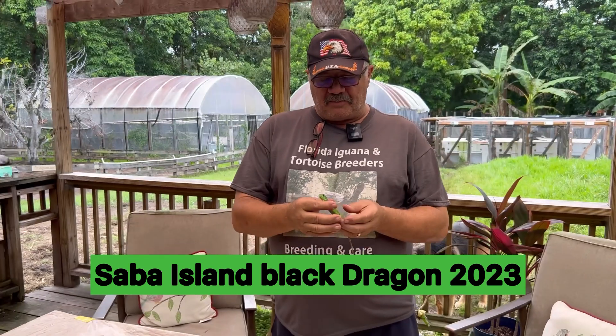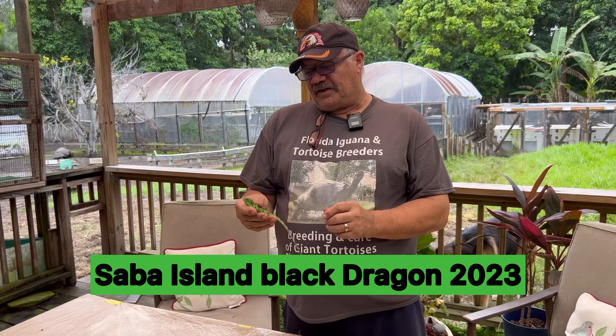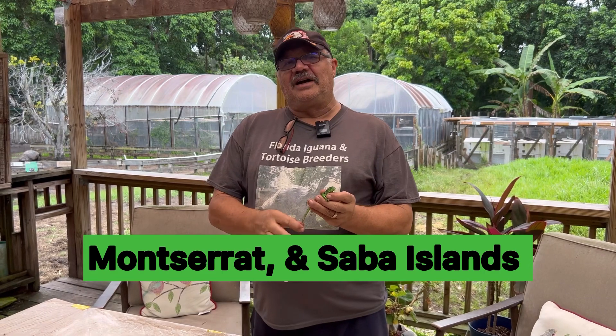This is Melanodermia iguana. This Black Dragon iguana has a genetic mutation — an overproduction of melanin — that's where it gets that scientific name. These come from Saba Island and Montserrat in the Caribbean.